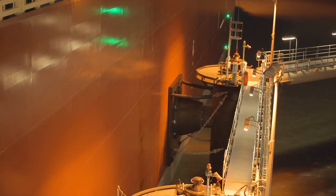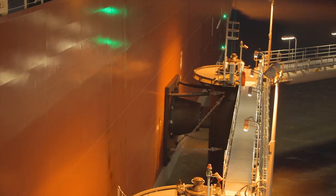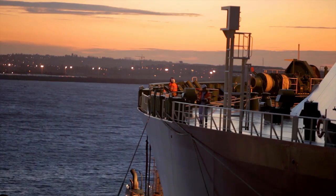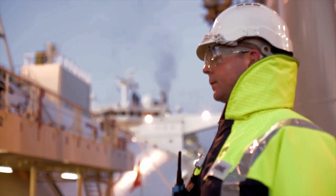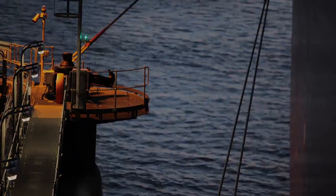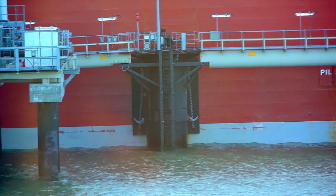Supercone fenders take the impact of the ship as it makes its first contact with the jetty. The mooring lines are winched in from the ship, and a known pretension is established to optimise the mooring configuration. The mooring lines hold the ship in place against the jetty in a fixed position.